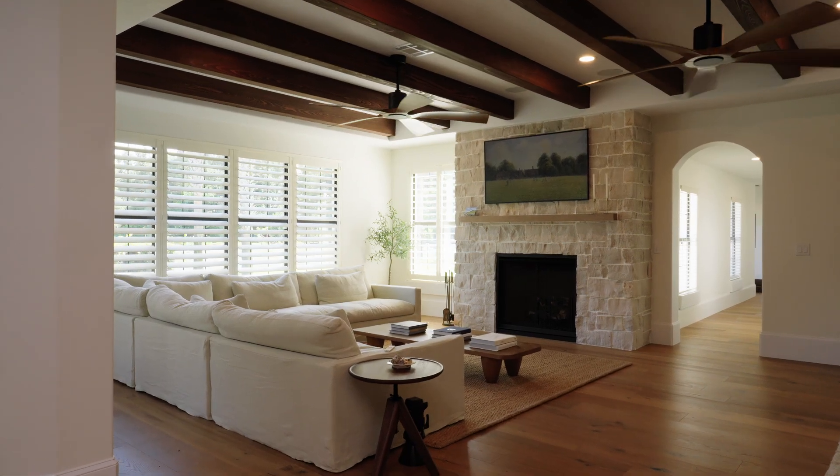There is nothing more satisfying than watching our clients delight in their newly remodeled home as they see their dream brought to life.